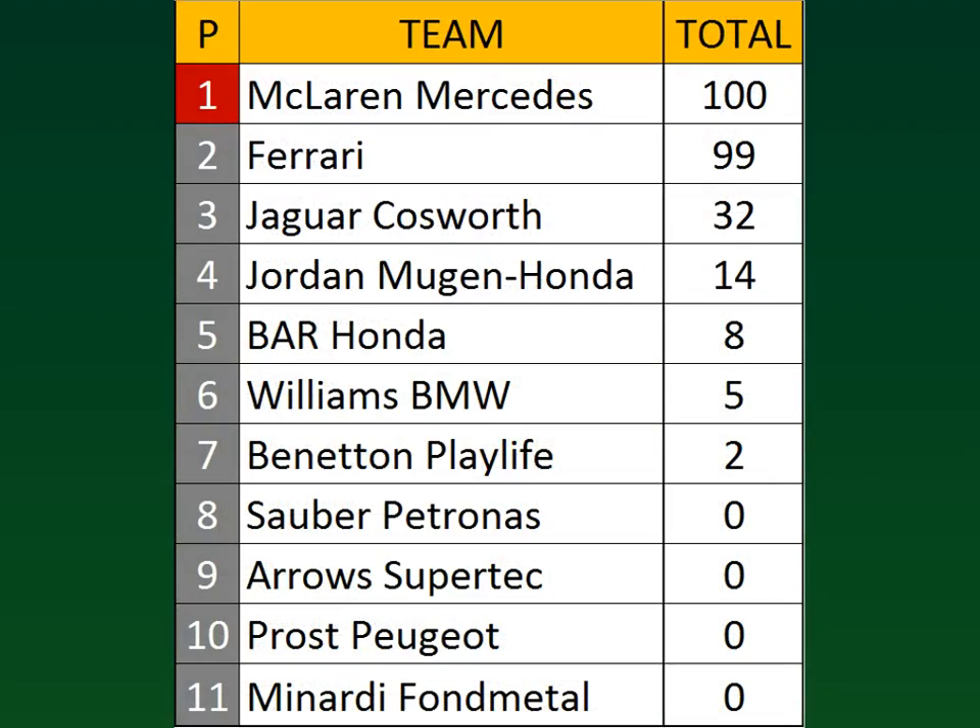Not much movement in the Constructors' Championship. McLaren Mercedes hit exactly 100 points. Ferrari right behind with 99 points. A long way back is Jaguar with 32 points — unlikely anyone will catch them for third. Jordan has 14 points. BAR Honda fifth place with eight points. Williams BMW scoring five points for five total, now in sixth place. They haven't moved Benetton from seventh position — just two points to their name. Everyone else is unclassified.